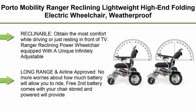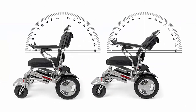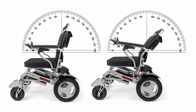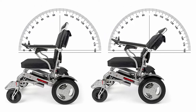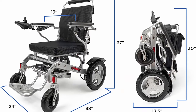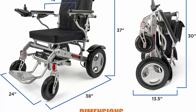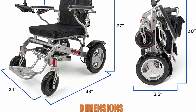Top 9: Porto Mobility Ranger Reclining Lightweight High-End Folding Electric Wheelchair — Weatherproof, Dual Batteries, Infinitely Reclinable Back, Dual Posey Traction Motors, All-Terrain. Reclinable — obtain the most comfort while driving or just resting in front of the TV. The Ranger Reclining Power Wheelchair is equipped with a unique infinitely adjustable reclining backrest that allows the user to virtually position its angle in any position, from fully upright to its furthest recline position.